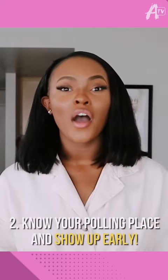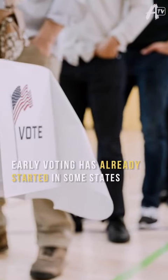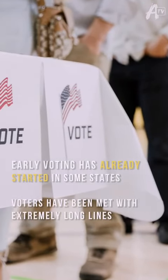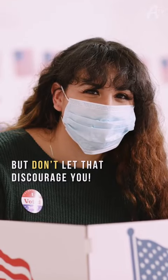Know your polling place and show up early. Early voting has already started in some states, and voters have been met with extremely long lines. But don't let that discourage you. Plan to get there at least one hour in advance, and make sure you have a mask, a snack, and you might as well text a few friends while you're at it to make sure they're voting too.